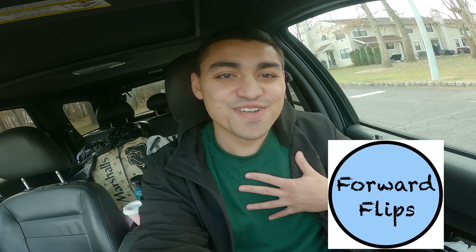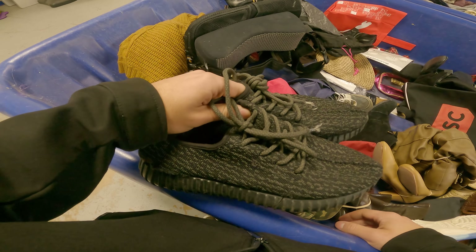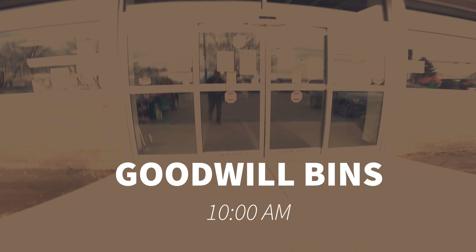What is going on YouTube, my name is Aris also known as Forward Flips on this channel. Today my girlfriend and I are going to hit up the Goodwill bins to see if we can find some really cool stuff and flip it online for a profit.